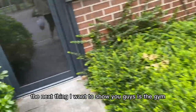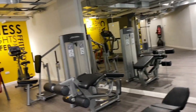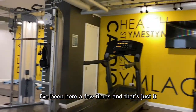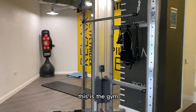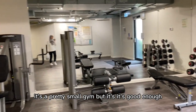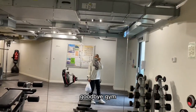The next thing I want to show you guys is the gym. This is the gym — I've been here a few times. It's a pretty small gym, but it's good enough. Goodbye gym.